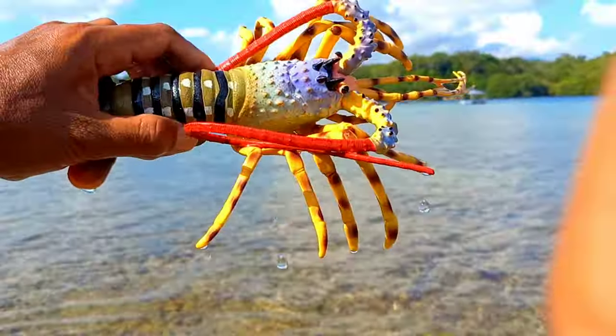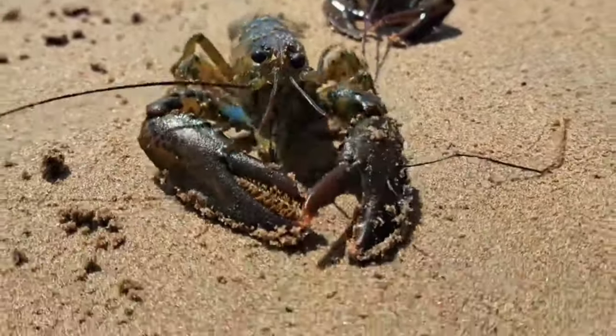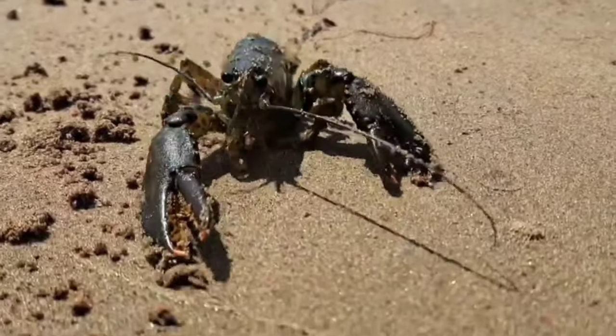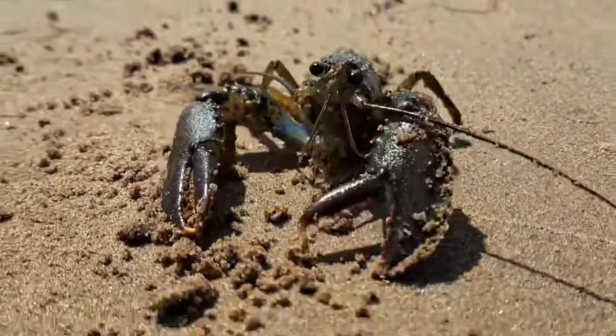There is a lobster. Lobsters usually have two pincers of different sizes. The larger one is a crusher, used to crush prey. The smaller one functions as a cutter — its purpose is to tear prey and shape it into small pieces.